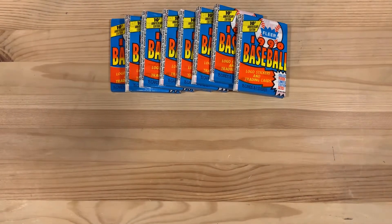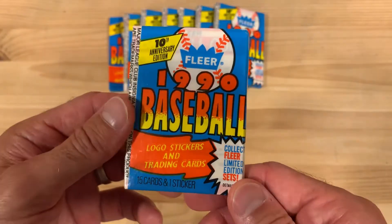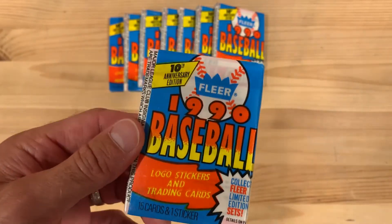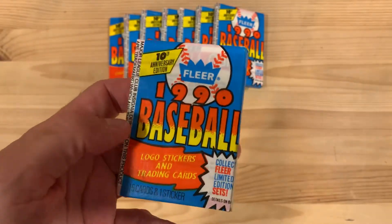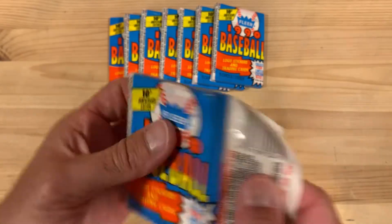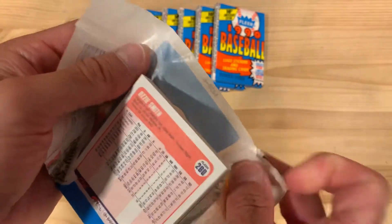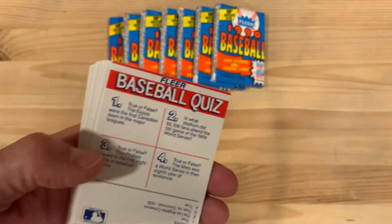Hey there baseball fans, I'm Ben and today I'm opening packs of 1990 Fleer baseball cards. This is the 10th anniversary set for Fleer. They were still putting stickers in the packs at that time and they are also true wax packs. So excited to open these — maybe find that super rare expensive Jose Uribe, which we know is not super rare or expensive at all.